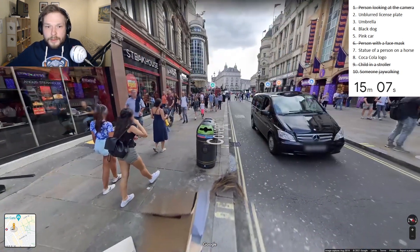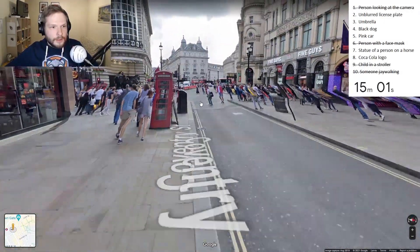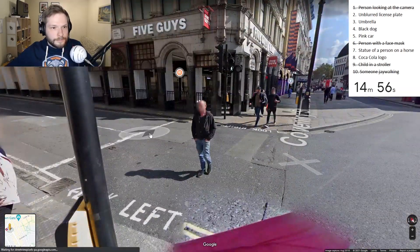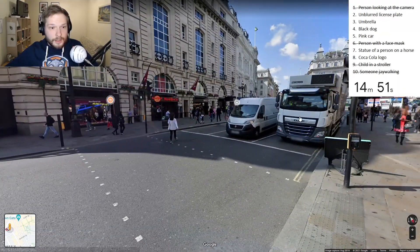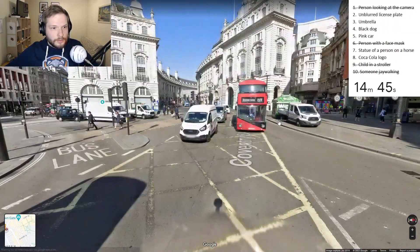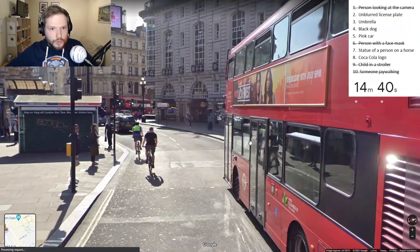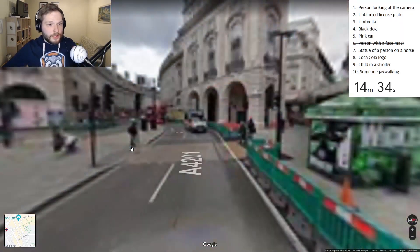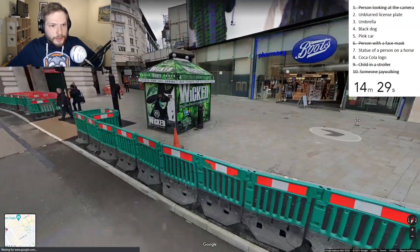Pink car, black dog, umbrella - we still need to find an unblurred license plate. Every single one of them is blurred, unfortunately. I found a pink jacket, but not a pink car. London buses - well, they are red, unfortunately, not pink.